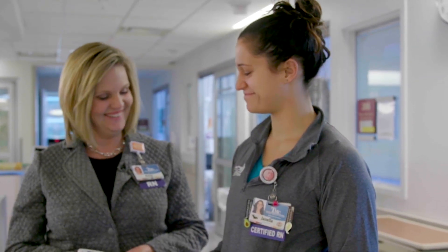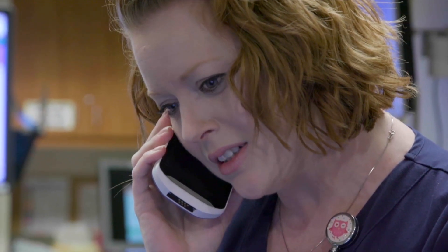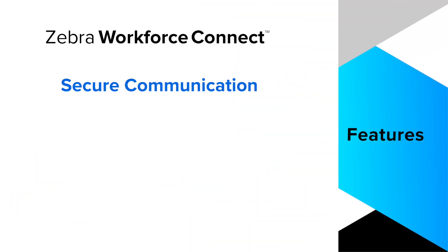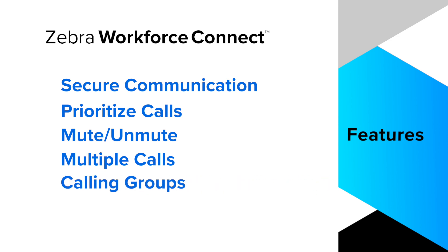Workforce Connect solution allows healthcare workers to communicate instantly with one another using mobile devices. This solution provides reliable and secure communication with the ability to prioritize calls, mute or unmute microphones, and connect with multiple individuals or groups simultaneously.